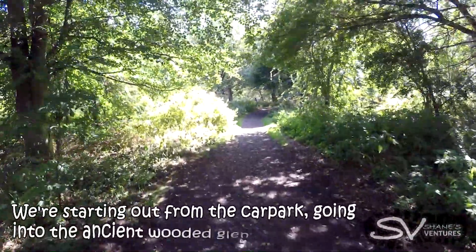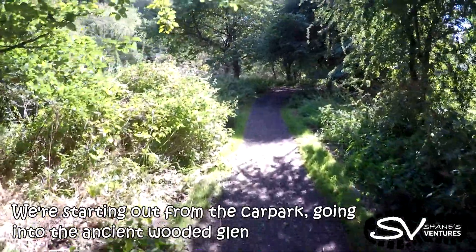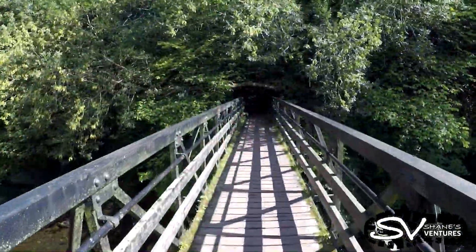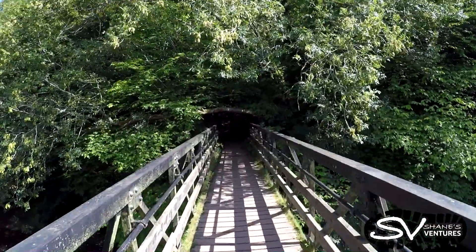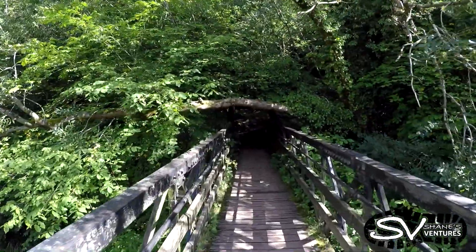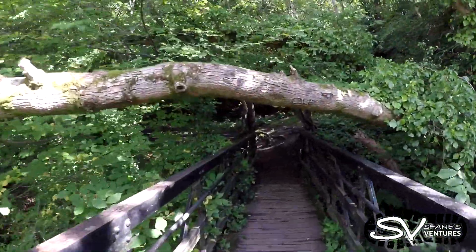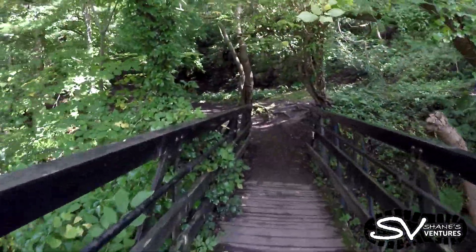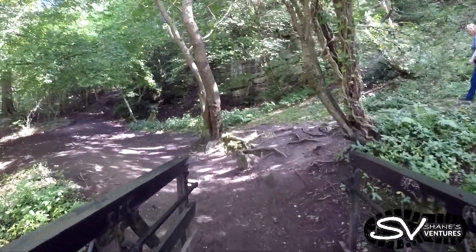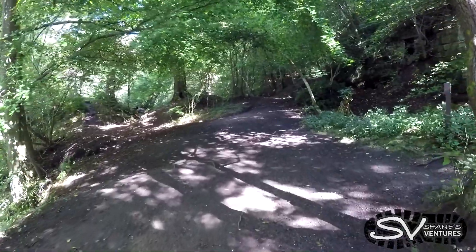We're starting out from the car park, going into the ancient wooded land. You might notice some bumps or some outcries because I'm carrying my baby through here — my wee daughter. Nice trails, not good for buggy or pram, but it's good for carriers.